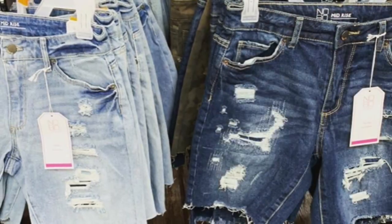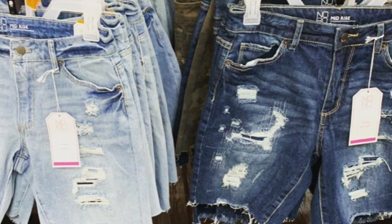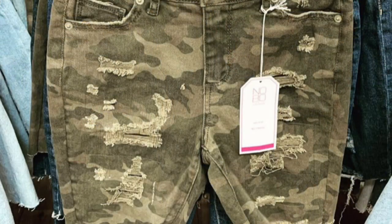I noticed these shorts were super cute. They're like distressed and they're Bermuda. And then I love these camo ones — those are super cute too.